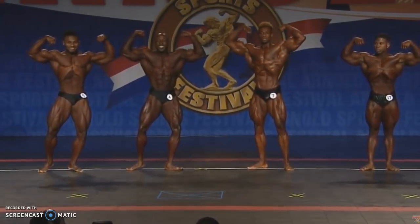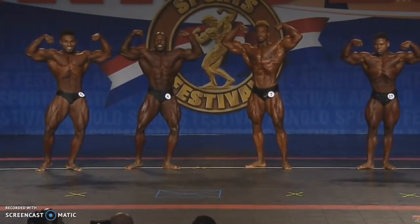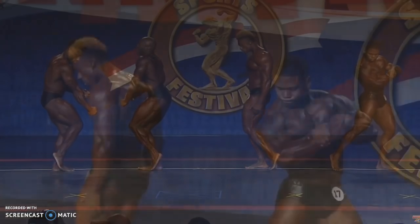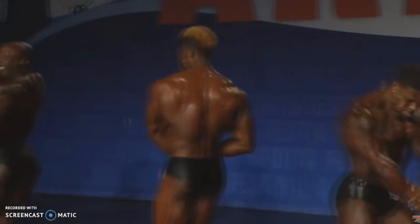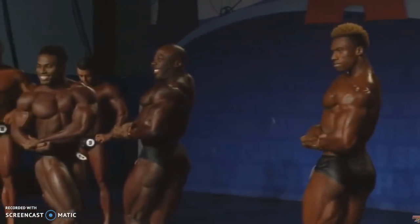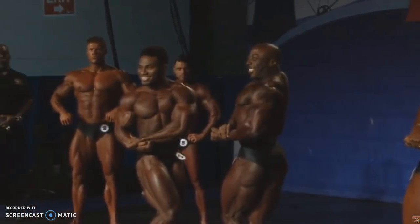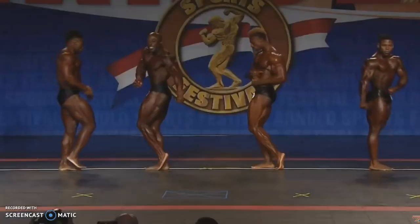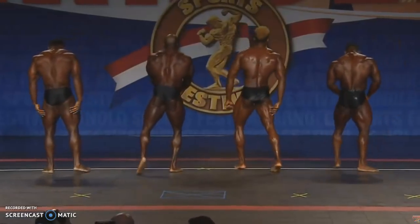This is your top 4. You can see George Peterson and Steve Lorre battling for first place, and in 3rd or 4th you have Keon Pearson and Courage Opara. You can go with either George or Steve. Vastly behind them is probably 5th place — definitely not top 4.